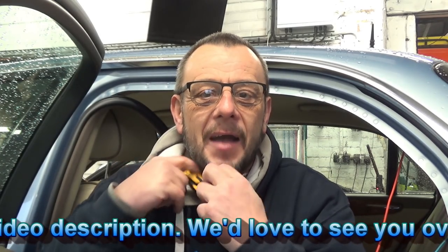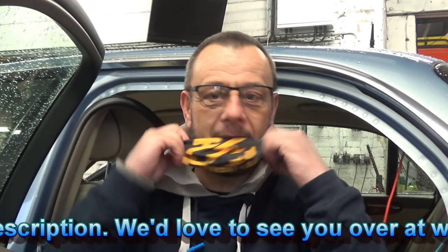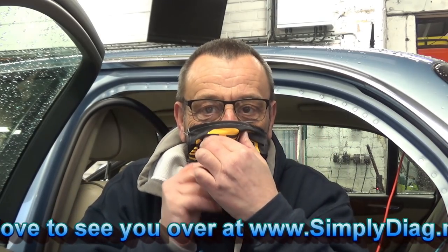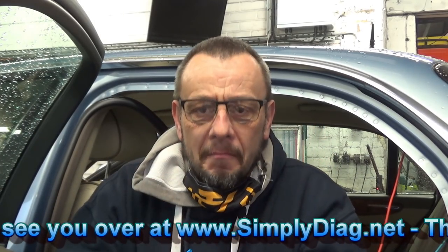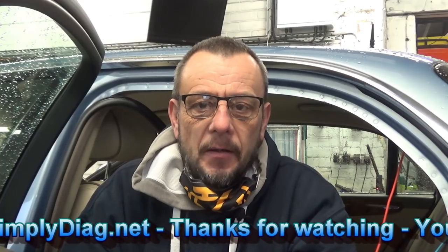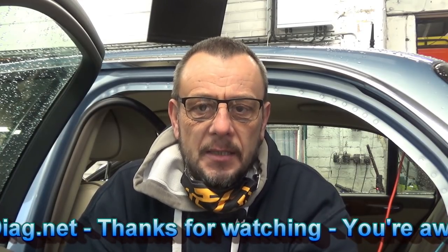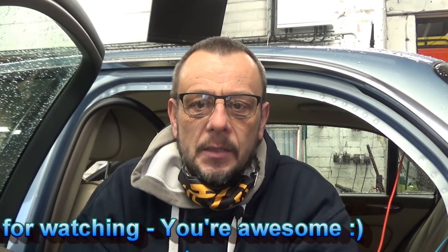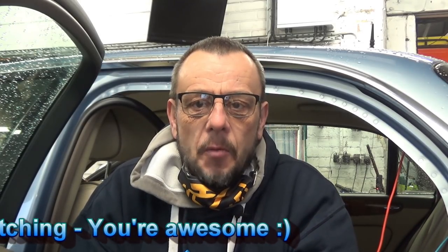If you want one of my masks, click on my Teespring link — masks, hoodies, leggings, bags, mugs, stickers, all sorts of stuff at teespring.com/stores/SimplyDiagnostics. We've also got an Amazon store; links will be in the description and a small part of those proceeds help keep the channel alive. Hope you enjoyed the video, thanks for watching — you're awesome!